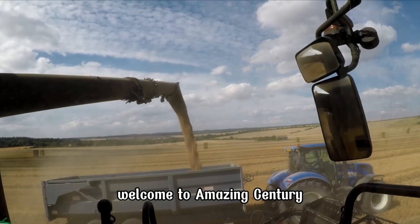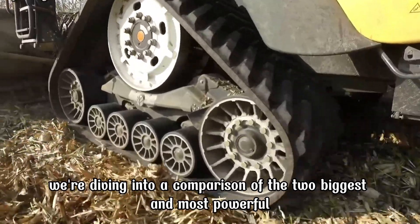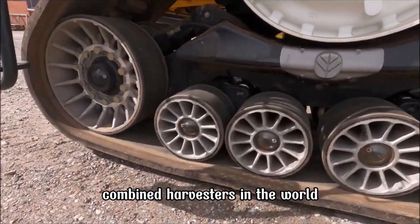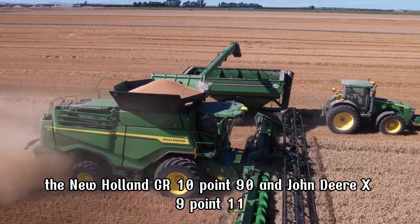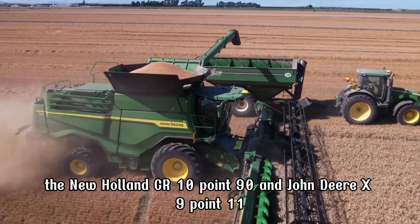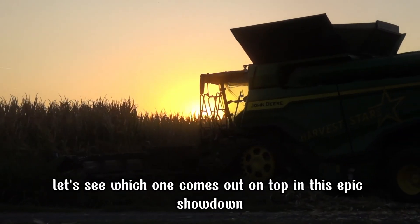Welcome to Amazing Century. Today, we're diving into a comparison of the two biggest and most powerful combined harvesters in the world, the New Holland CR 10.90 and John Deere X 9.1100. Let's see which one comes out on top in this epic showdown.